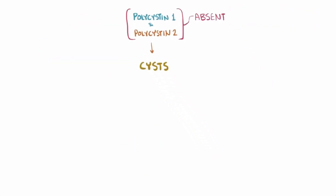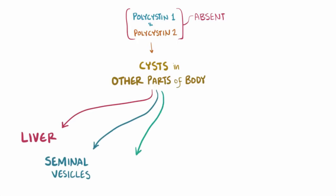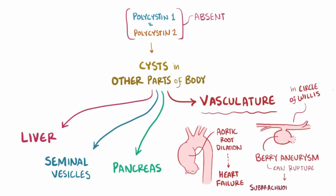Polycystins are important in the kidney, but are developmentally important in other places in the body too. Patients can have cysts that are typically benign pop up in the liver, seminal vesicles, and pancreas. The vasculature can also be affected; for example, individuals might develop aortic root dilation, which can lead to heart failure, and berry aneurysms of the cerebral arteries, usually in the circle of Willis. These aneurysms can have a thin wall, allowing them to rupture and develop into a subarachnoid hemorrhage.